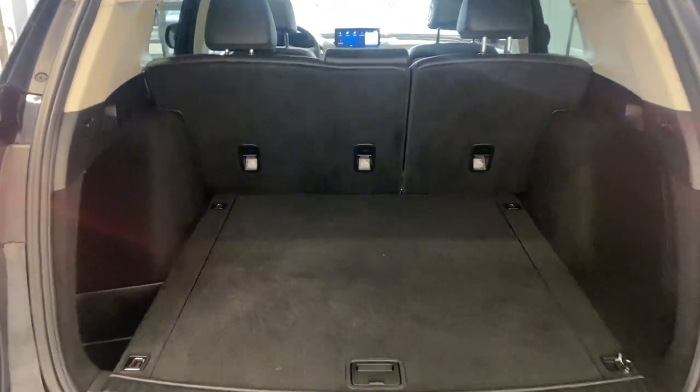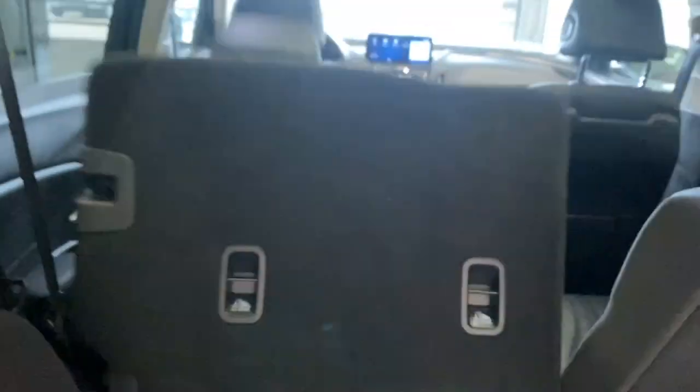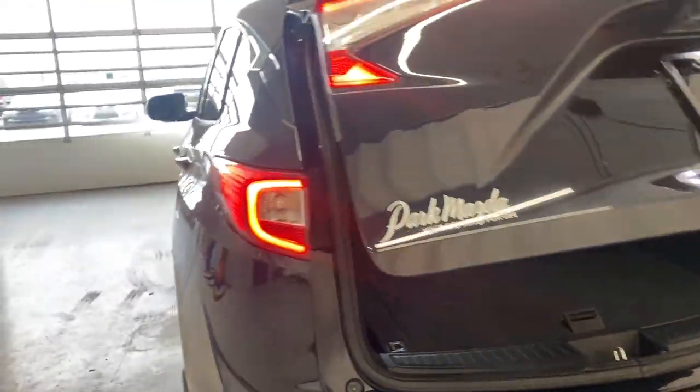Press the button and the trunk opens up nice and easy — there's tons of room in the rear of this Acura RDX. You can fold up the floor panel to get access to extra storage space. You can also fold down the 60/40 split rear seats using the latches — pull the latch and it automatically goes down nice and easy. Close it with the button and the seat comes back up easily.